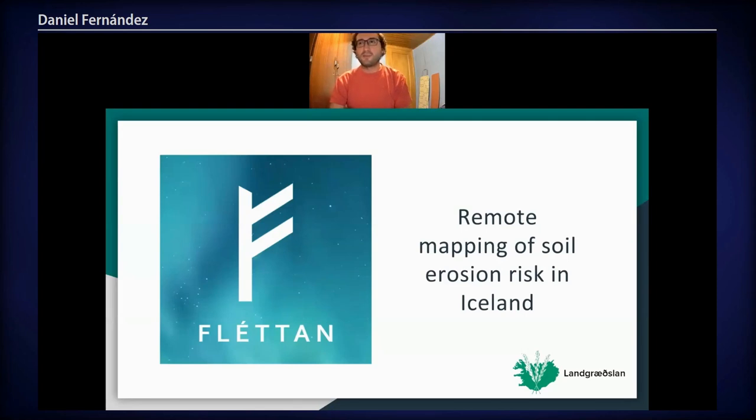Hello everyone, this is Daniel from Fleddan. We are a start-up company based in Iceland dedicated to studying soil erosion risk through remote sensing methods. These are our five team members.